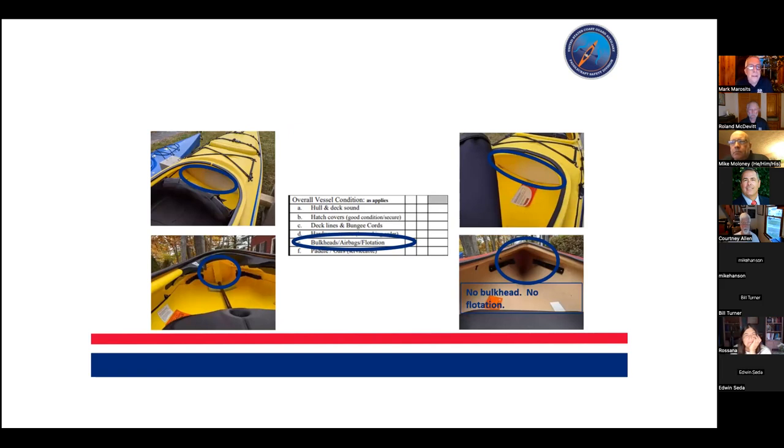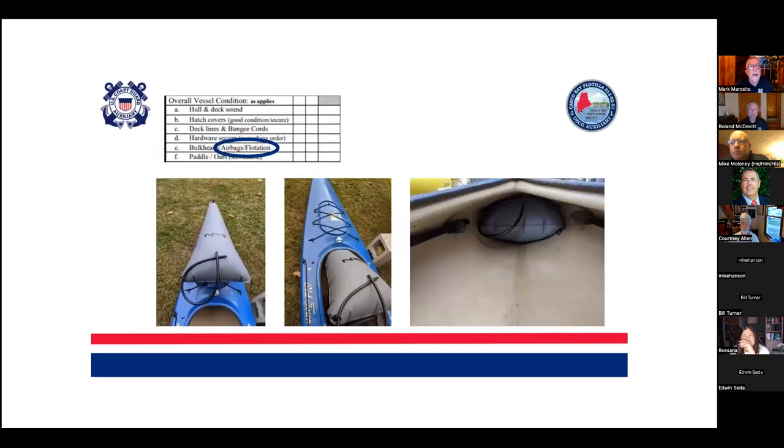On bulkheads, airbags, and flotation: just like anything else, bulkheads should be watertight. You should be asking the paddler and checking to see if that bulkhead is watertight. The best way to do it is to prop the boat up at an angle and put some water in it to see if the water leaks. The seals do deteriorate. That's a pretty fast run through, but I'm talking to an experienced audience. Let's pause and take a few questions before Mike rolls into his part.